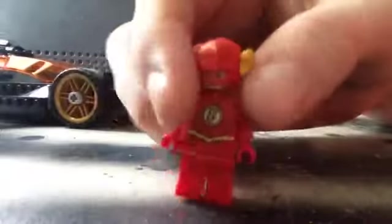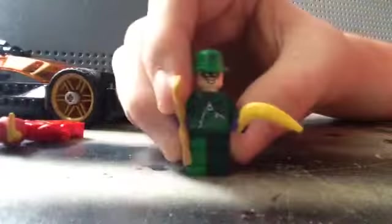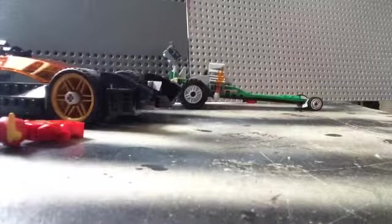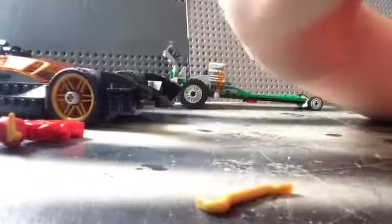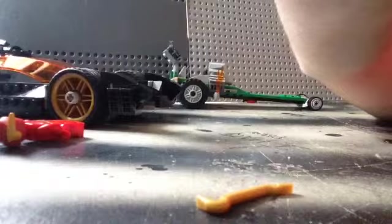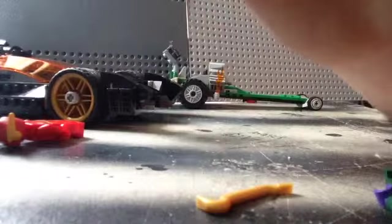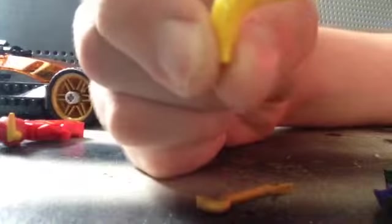He's a great figure and he is exclusive to the set. Last but not least you get the Riddler. He does have a golden crowbar, which doesn't make much sense. He does not have his cane and I wish he had his cane. I do believe he's styled after the Jim Carrey Riddler, but I could be wrong, because he never had a car in the movie.